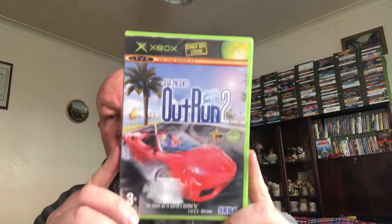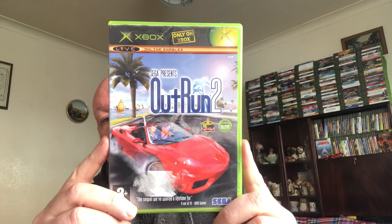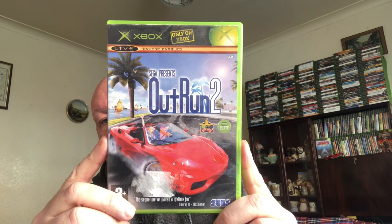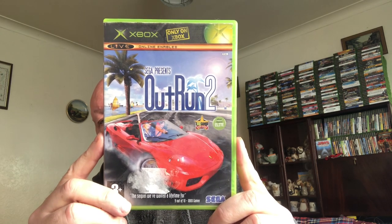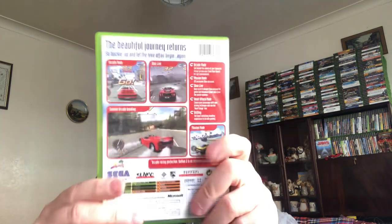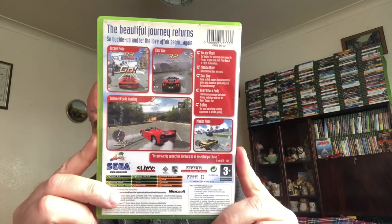Next one — Outrun 2, all complete as well. I paid a pound for this and it's currently selling for 12 pound. Not to be confused with Outrun Coast to Coast 2006, which is priced again — I think it's currently selling in CEX for about 85 quid. Crazy!